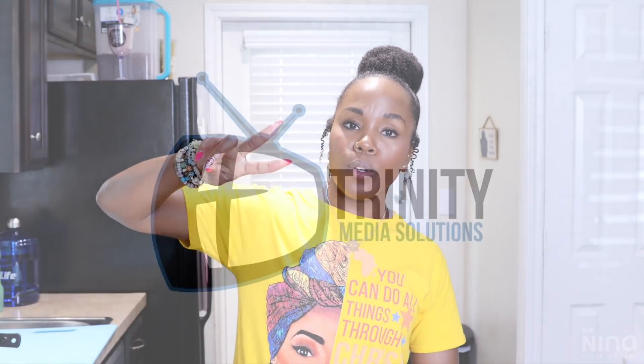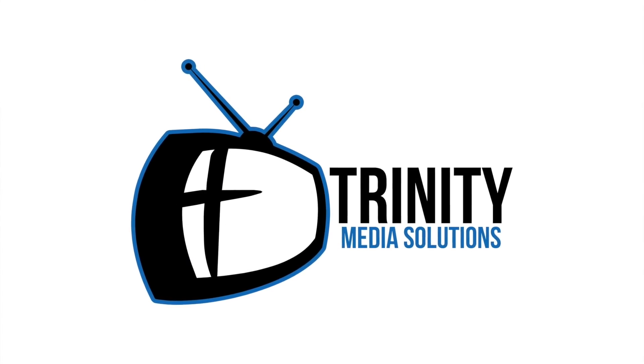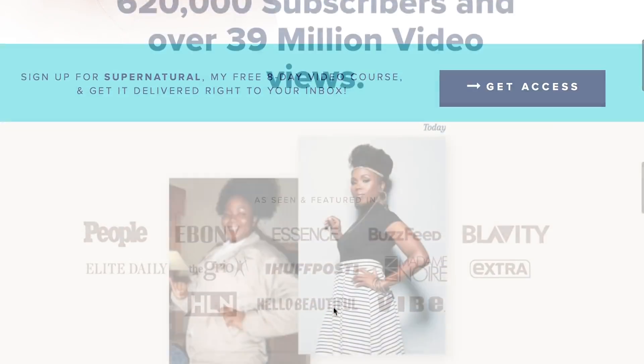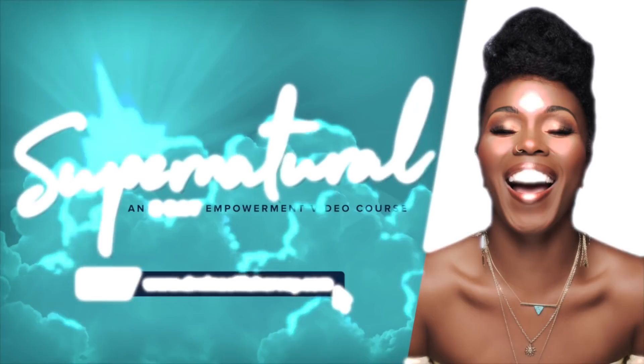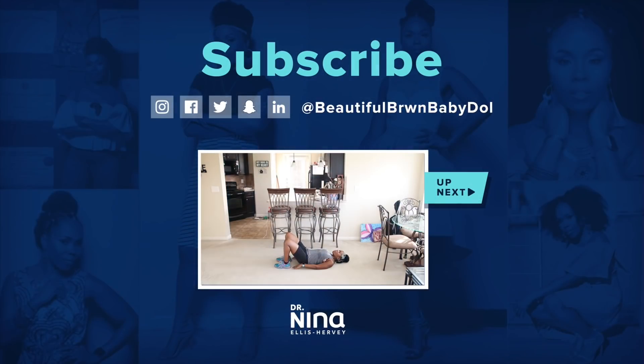Thanks so much for watching, guys. I hope today has been really great for you. Make sure you comment and share this video with someone who can use it, and subscribe. Special thanks to Jason Bowie of Trinity Media Solutions for co-producing and filming today's video — his information is down below. Thanks for all the love and support over on my new website. Go check it out and join me for new ways to interact, giveaways, prizes, weekly emails, and my free eight-day supernatural video course, which is free when you sign up.